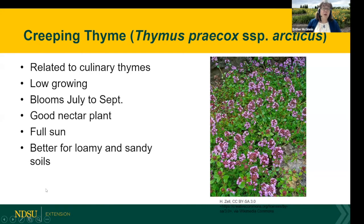The third component is creeping thyme, which is related to the herb. I used to grow creeping thyme in my backyard in the Twin Cities — it was a nice ground cover, well behaved, low growing, and it would bloom from July into fall. A very good nectar plant. This one prefers full sun and is better for lighter, loamy, and sandier soils. But of the three species, the creeping thyme and self-heal are kind of a bonus — it's really the Dutch white clover that does the majority of the work, and that's what we're recommending.